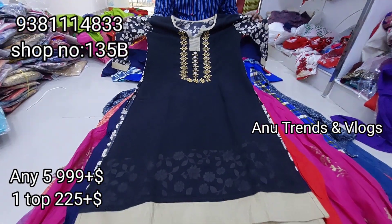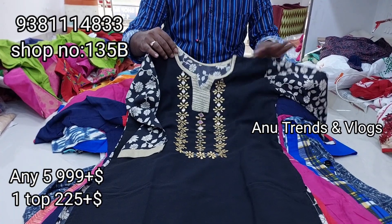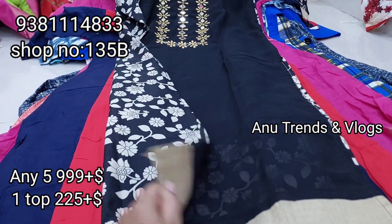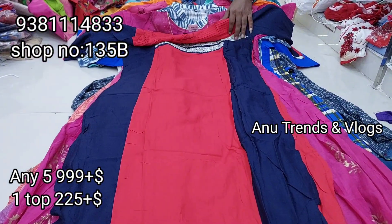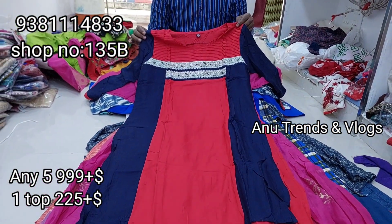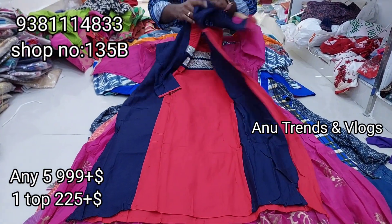This design features mirror work with thread work and elbow sleeves — very good quality. The back side has a complete floral design and the front side is a little different. For the overprice triple line 5-tops deal: red with blue color combination, middle part white color patch with elbow sleeves and simple round neck.